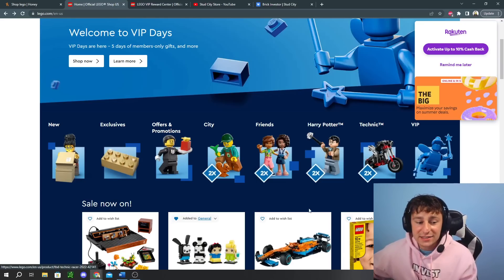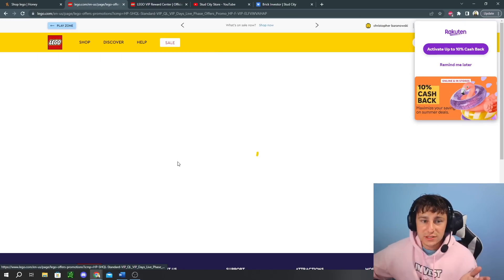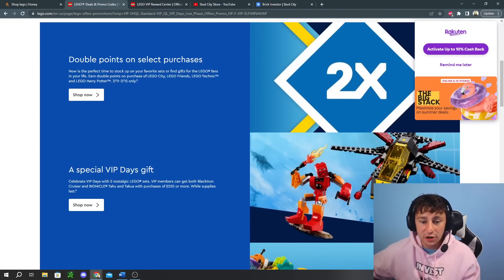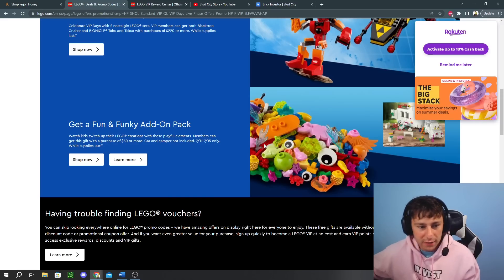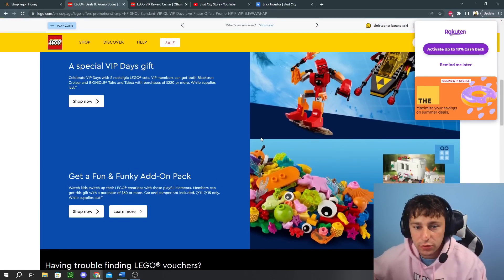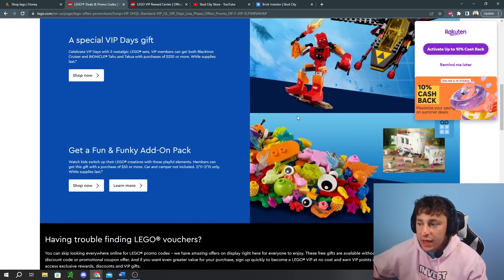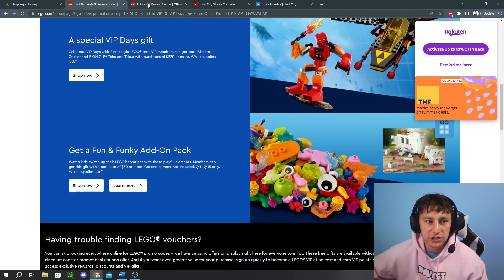They also have Gifts with Purchase, which is pretty awesome — probably one of the best stacks of the year. You can currently spend $220 and you'll get the Blacktron as well as the Bionicle. And on top of that, you'll also get a Spring fun add-on pack. So you're getting three promotional items. And then on top of that, they have that VIP keychain — the blue one — in the redeemable rewards, and it is free. Make sure to stack that up.